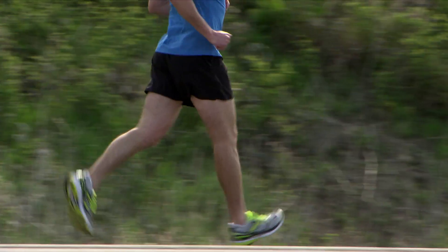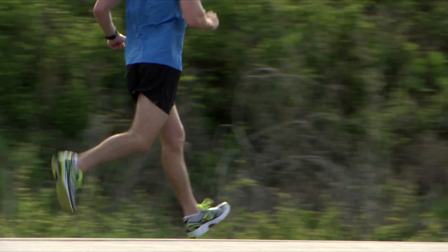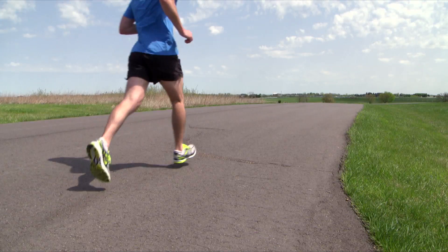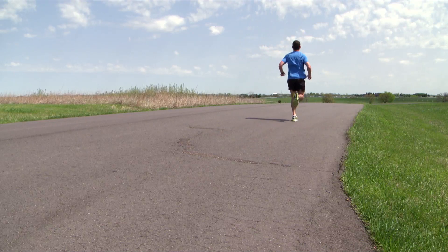During your first few runs with the device, while it's learning your fitness level, you could see large Performance Condition values because your baseline VO2 max is still being determined. After your VO2 max estimate has stabilized, your Performance Condition will too. Then it can serve as a reliable, day-to-day indicator of your performance capability.